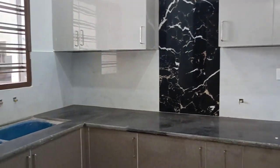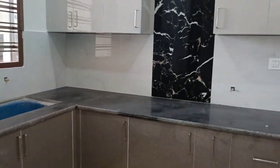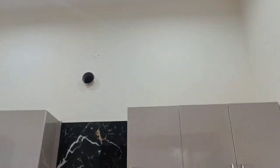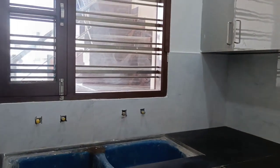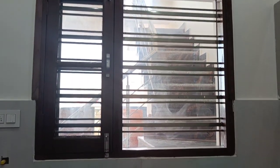The kitchen is done in a grey and light brown concept. There is gas piping, chimney piping, and internal wall fitting done. There are windows for outside visibility where grilling is also done.